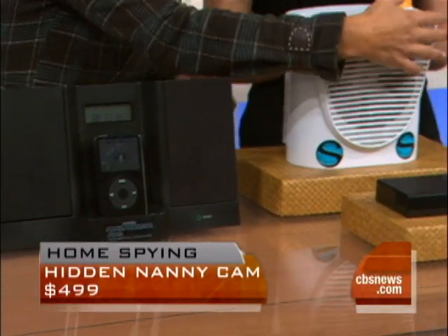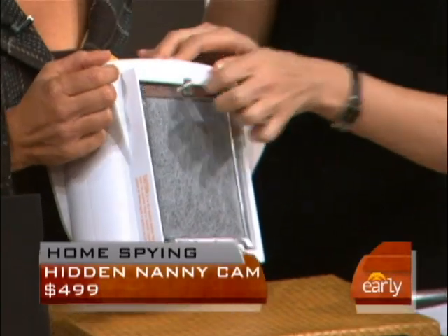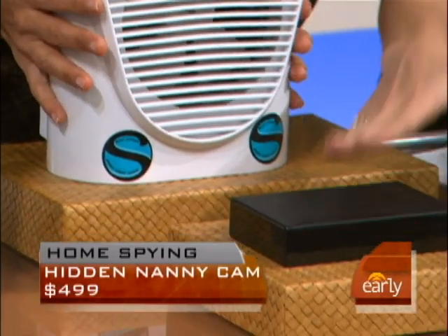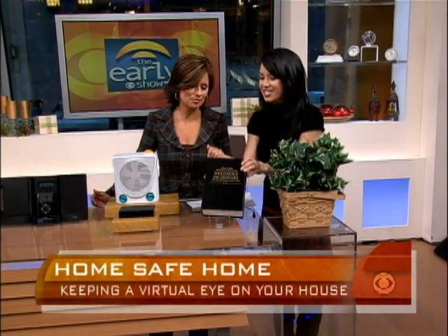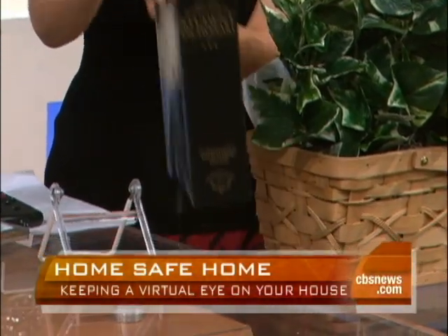This is an air purifier with a camera as well. When you come home and want to check the video, this is where you put your memory card and download the footage. This is just a little black box — it looks like it could be your router or your cable box. These two look really fake, though. You've got to put this on a shelf with your other books, but if your nanny or whoever you're trying to survey wants to look up a word, you're discovered.